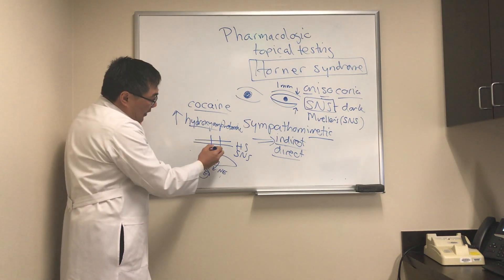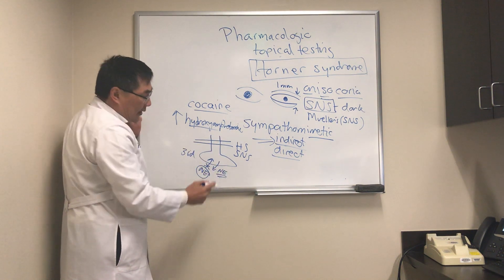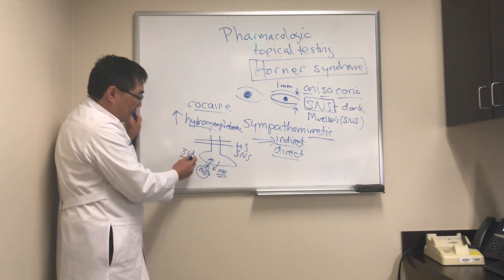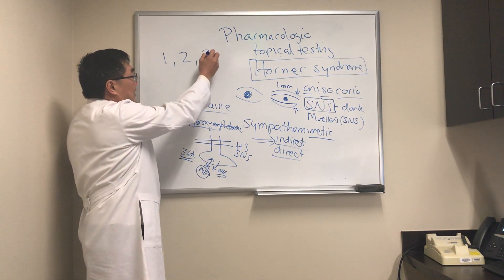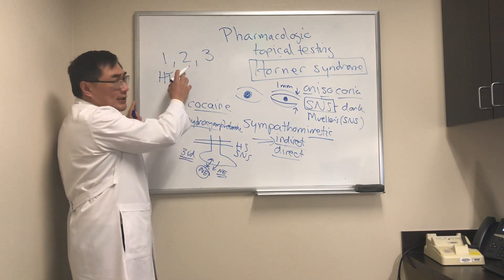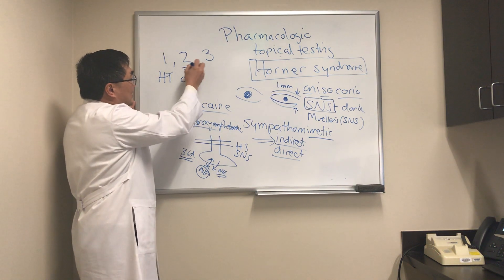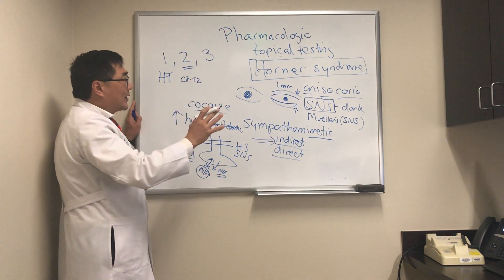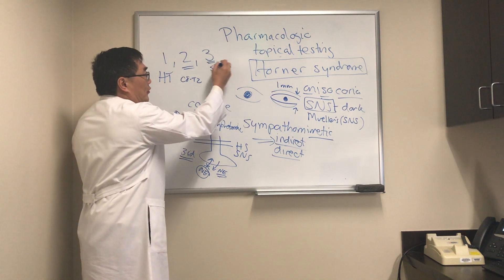With hydroxyamphetamine, if the block is in the third order neuron — if that neuron is broken — giving the indirect sympathomimetic will not release norepinephrine because the neuron is broken. The sympathetic pathway has a first, second, and third order neuron: from the hypothalamus descending posterolaterally in the brainstem to the ciliospinal center of Budge in the spinal cord at C8–T2, then exiting as white rami as the second order neuron onto the sympathetic chain, with the internal carotid carrying it after the synapse at the superior cervical ganglion.